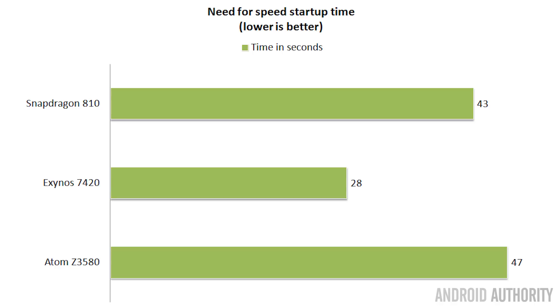Benchmarks aren't everything, so I devised two real-life tests. The first was measuring how long it takes to start the Need for Speed game — noting that flash memory speed also plays a role. In this graph, lower is better. The Note 5 started the game in just 28 seconds, the Snapdragon 810 on the Sony Z5 Compact took 43 seconds, and the Zenfone 2 took 47 seconds.